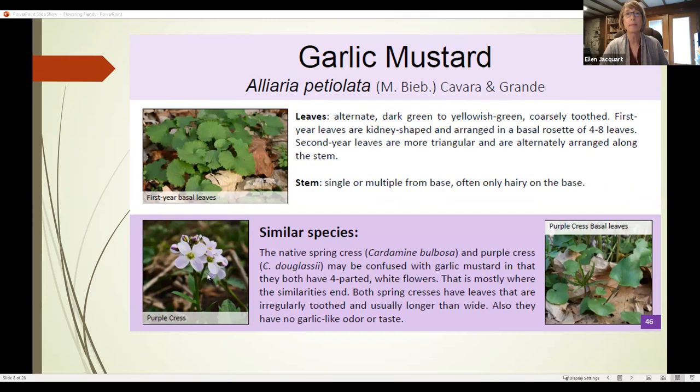There are a couple of similar species: the native spring cress (Cardamine bulbosa) and purple cress — both are mustards with four-petaled white flowers just like garlic mustard. But they're quite different if you're familiar with them, because they don't smell like garlic. If you crush a garlic mustard leaf, it smells very strongly of garlic. The leaves of the similar natives are usually longer than wide, whereas garlic mustard leaves are usually wider than long and have very even toothing all around the leaf.